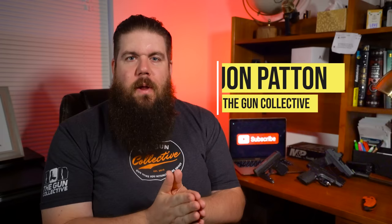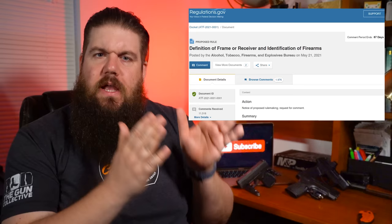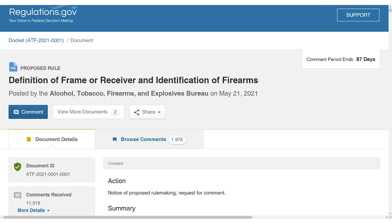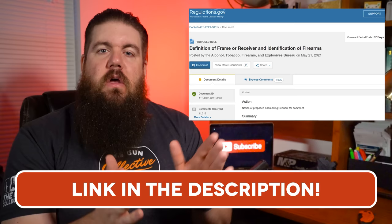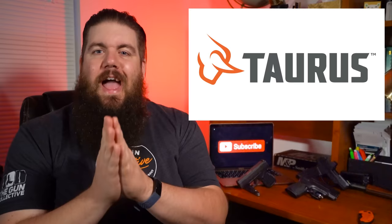Welcome back to another episode of the Gun Collective News, the only gun news show that covers things you actually care about. My name is Jon Patton. Before we get cracking, the comment period is now open for the incomplete firearm proposed rule by ATF, and you need to hammer them with good effective comments. Go check out my video on that topic for more info and to get to the comment section now. How about some news?